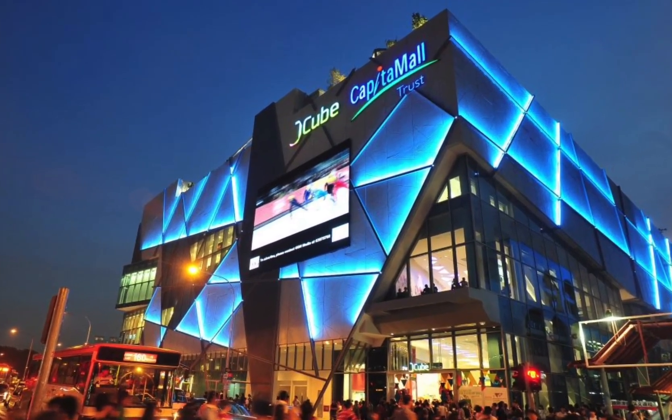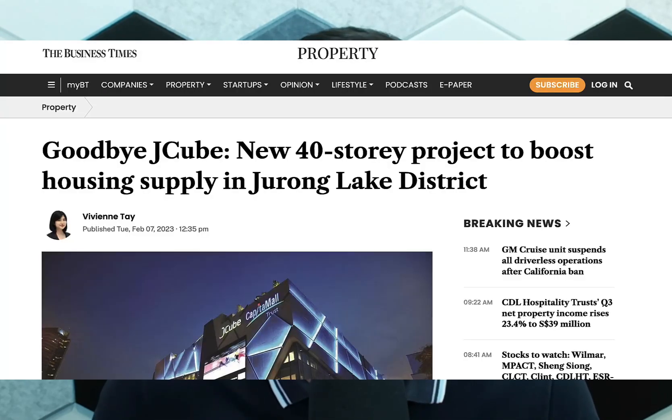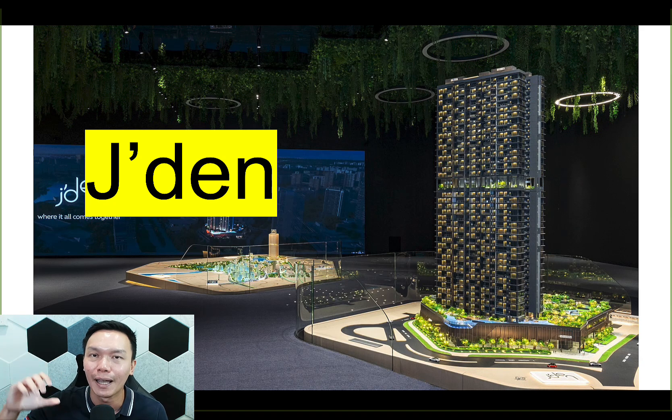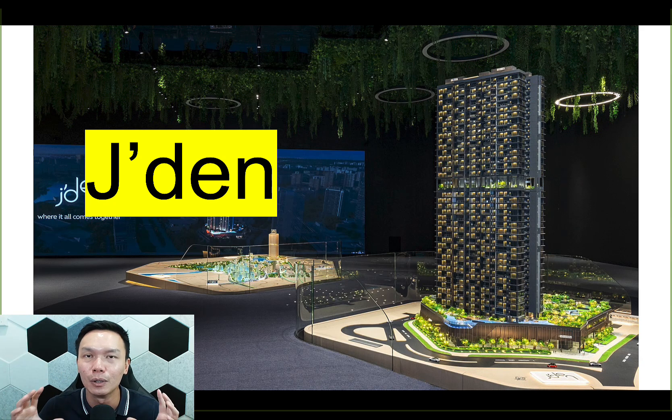By the sound of it, you already know where this is going to be, because they have a sister project called JGateway. Jayden is actually the previous JQ, which holds a lot of good memories for me — I used to go there for ice skating and other activities. It's quite sad that it's going away, but it's going to be revamped into something better. This is not an en bloc or a government land sale, but a redevelopment by CapitaLand themselves.